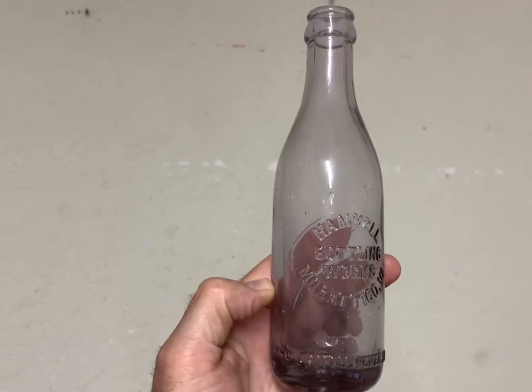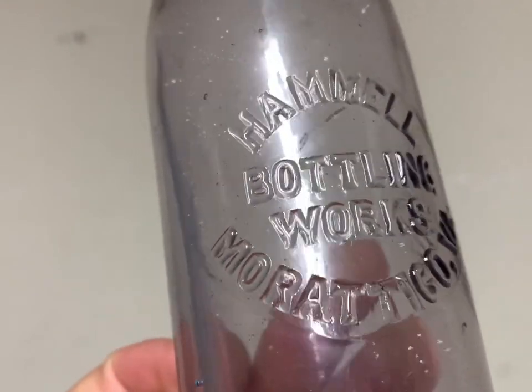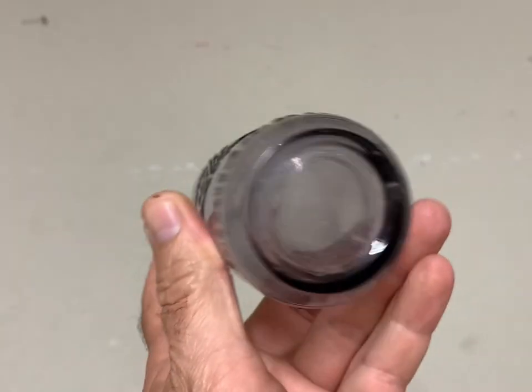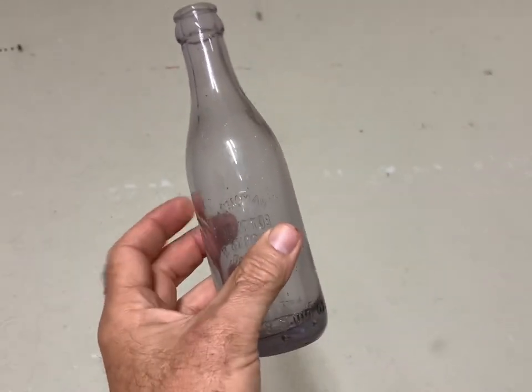Here was a good soda bottle — AML Bottling Works from Virginia. It brought $65 plus shipping.